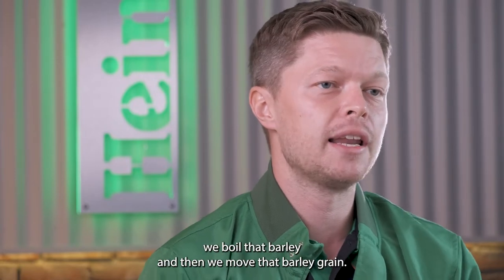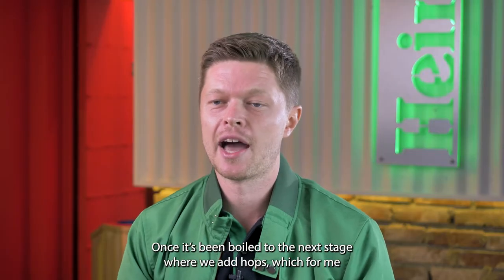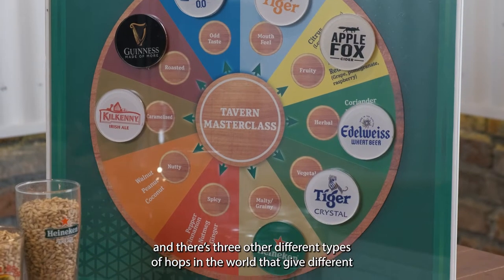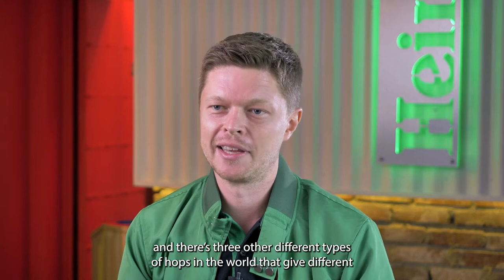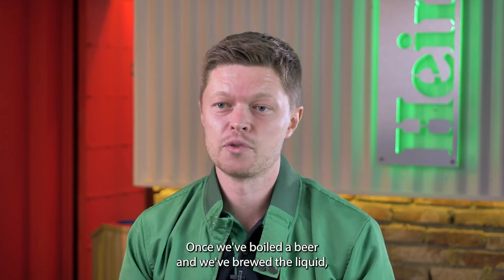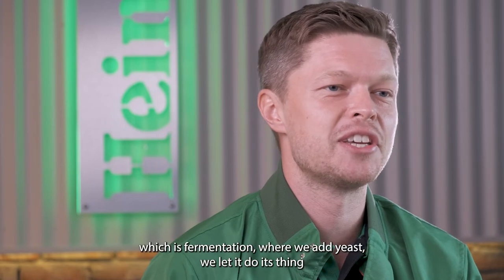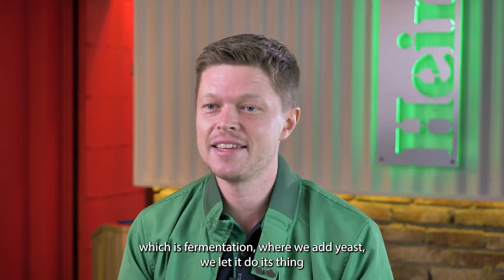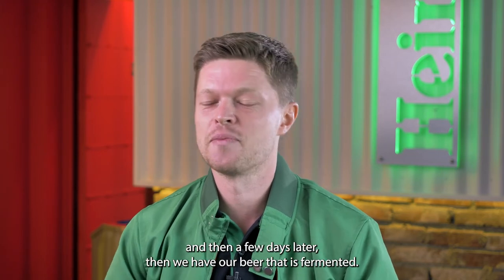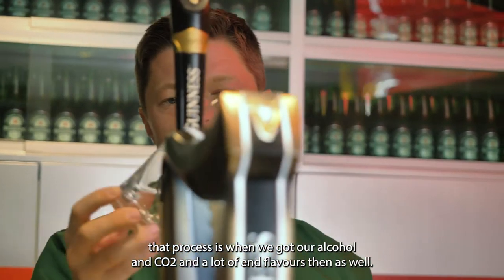We boil that barley and then we move the barley grain, once it's been boiled, to the next stage where we add hops — which, for me, hops are like the spice that you add to a food. There are 300 different types of hops in the world that give different flavours, different aroma, different levels of bitterness. Once we've boiled the beer and brewed the liquid, we then move into the magic of brewing beer, which is fermentation, where we add yeast and let it do its thing. And then a few days later we have our beer that's fermented, and that's when we get our alcohol and CO2 and a lot of the end flavours as well.